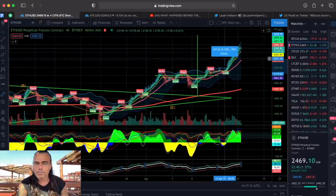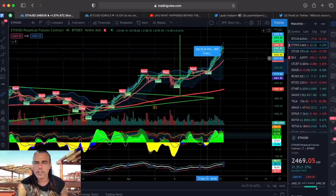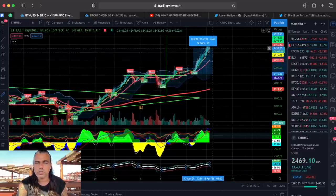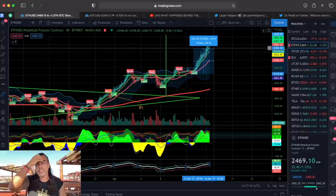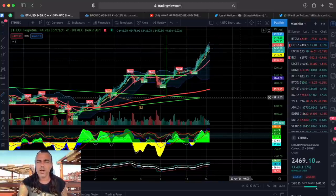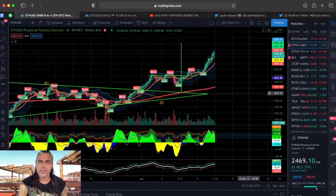We're still in the trade because we haven't closed — already 15% guys, with leverage of 10x that's 150% profit in Ethereum. And the question you want to ask me: how high is Ethereum going to go in this bull run?